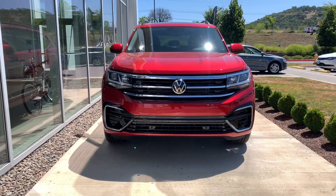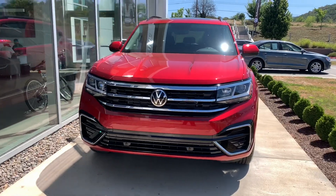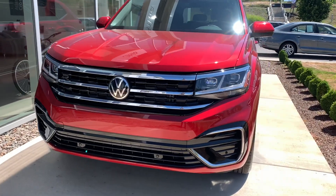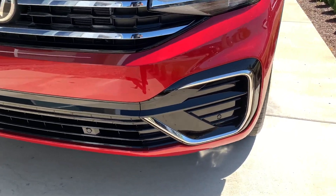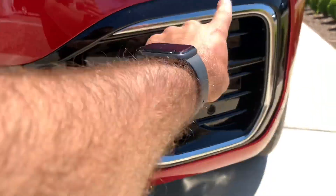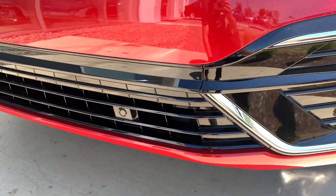Hey guys, what's going on? Hunter here from VW World, welcome back. Right here we have a 2021 Atlas SE with Technology in Aurora Red Metallic, and with the R-Line package we got that really cool R-Line front bumper — it's big, it's bold, with the matching Aurora Red on the bottom lip.